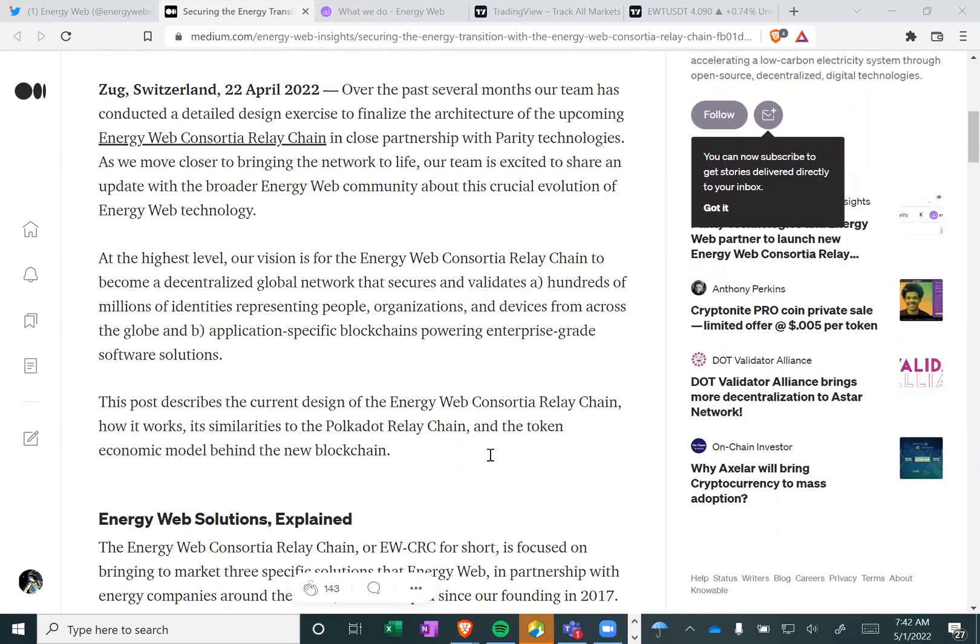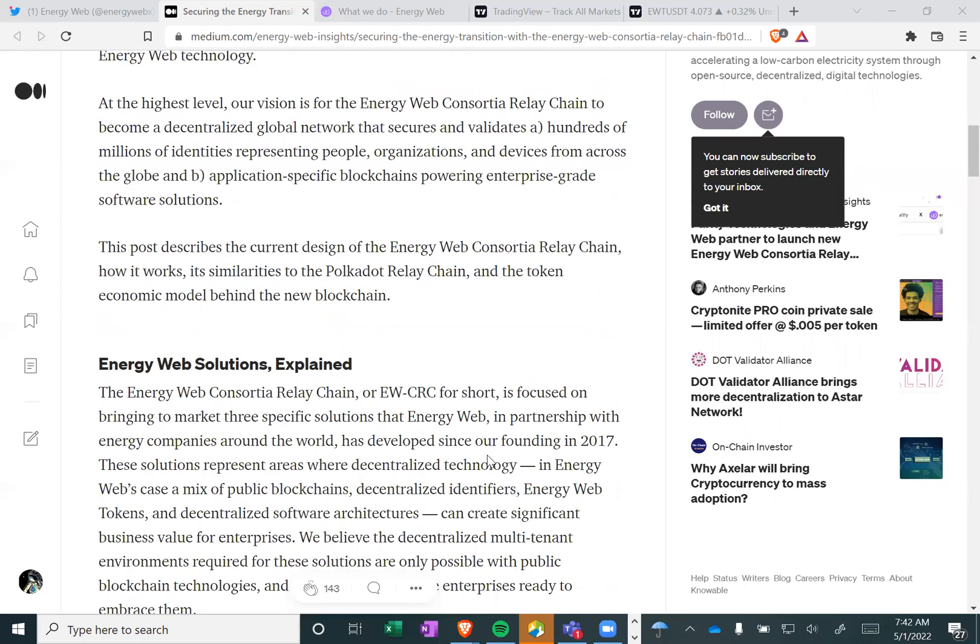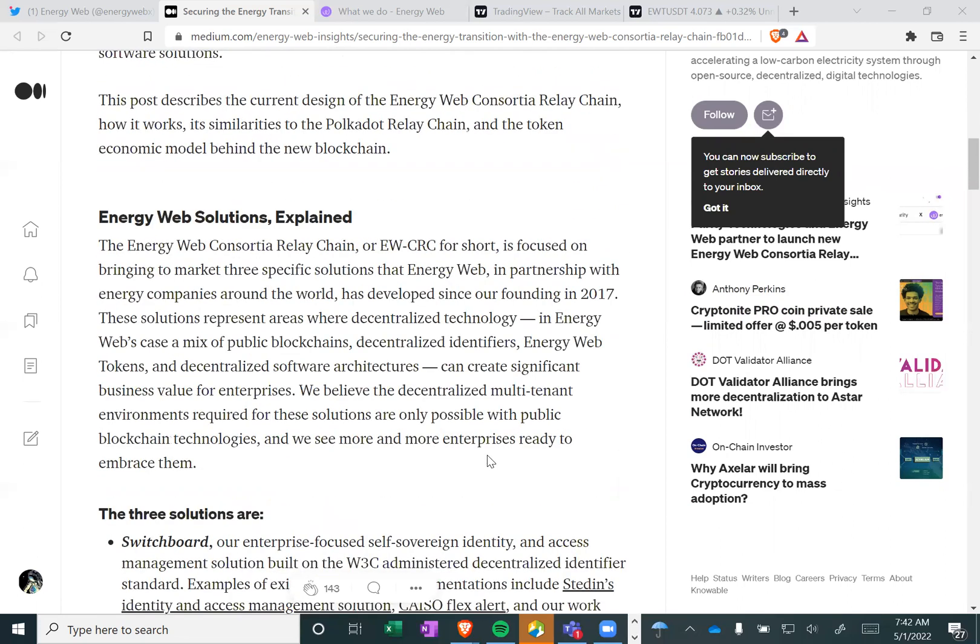At the highest level, our vision is for the Energy Web Consortium relay chain to become a decentralized global network that secures and validates hundreds of millions of identities representing peoples, organizations and devices from across the globe, and application-specific blockchains powering enterprise-grade software solutions. This post describes the current design of the EWCRC, how it works, its similarities to the Polkadot relay chain, and the token economic model behind the new blockchain.